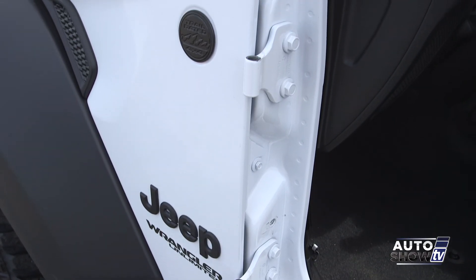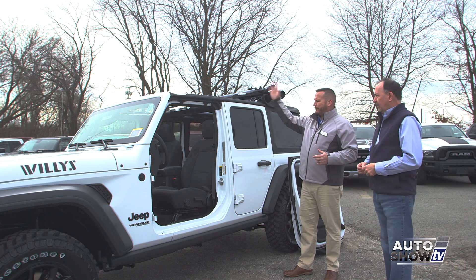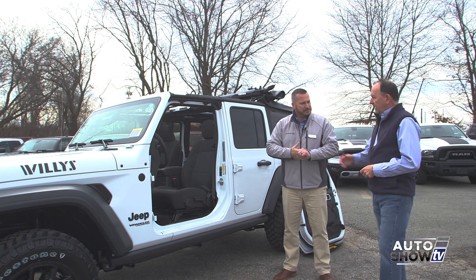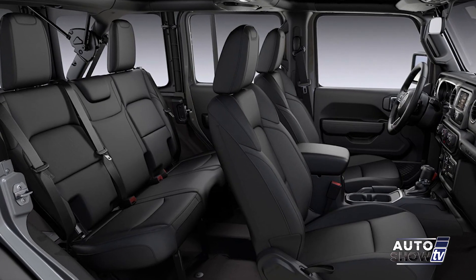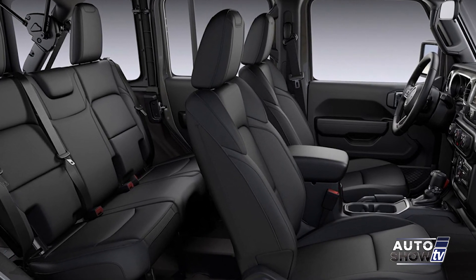The doors are still removable — there's a little check strap on the inside and a couple of bolts. This door lifts right off. What's nice is if you have little ones in the back, you can leave the rear doors on and just flip the front back. The rear seats are very roomy, the rear cargo area is very roomy — strollers, coolers, whatever you need.